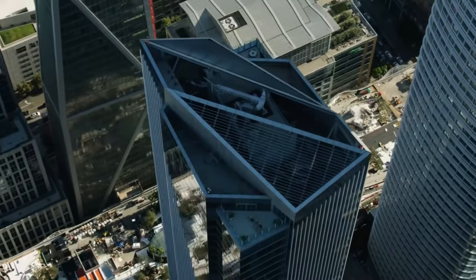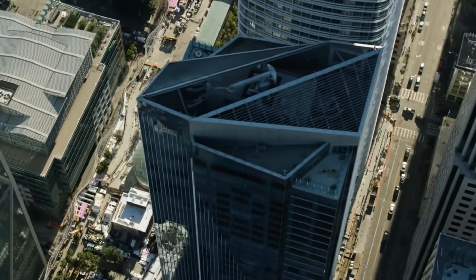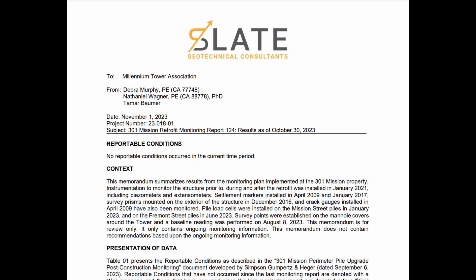Hi everyone. I have another update for you on the Millennium Tower Saga in San Francisco. This update is based on the monitoring report issued bi-weekly by the consultant involved in the project, Slate Geotechnical, as required by the City of San Francisco Building Department.